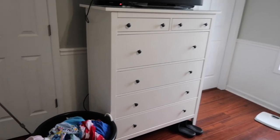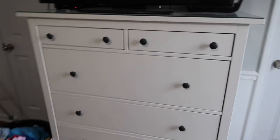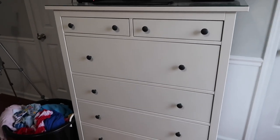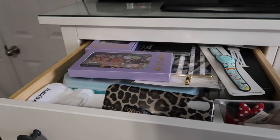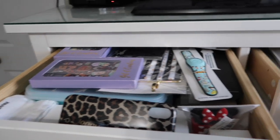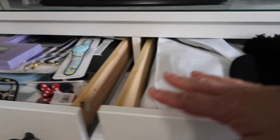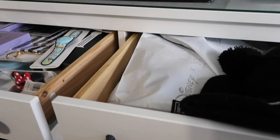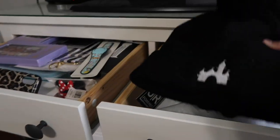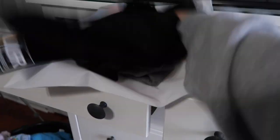Now we're moving over to the larger dresser. I'll put all the clothes on the bed up at the end of the video. This is going to be an undertaking — the top drawer here has my hats and things. I'm going to pull everything out, share it with you, and put it back — I'm keeping everything in here.